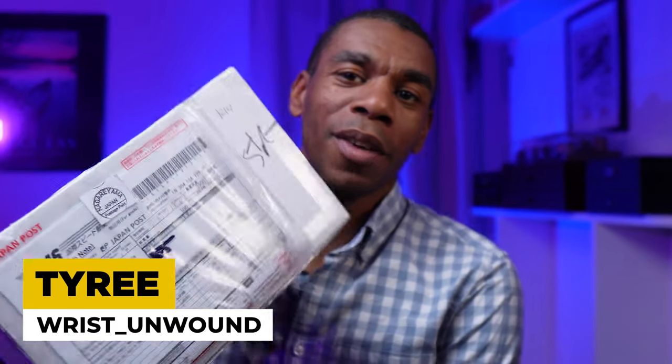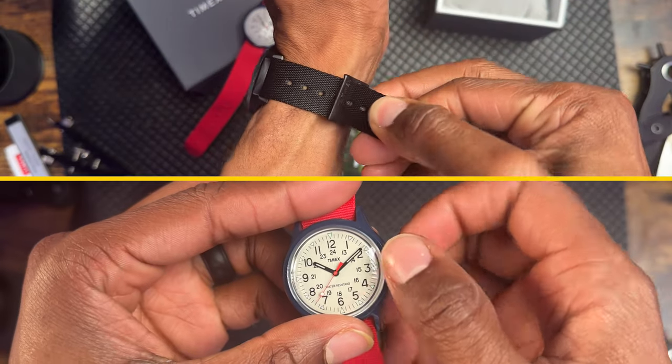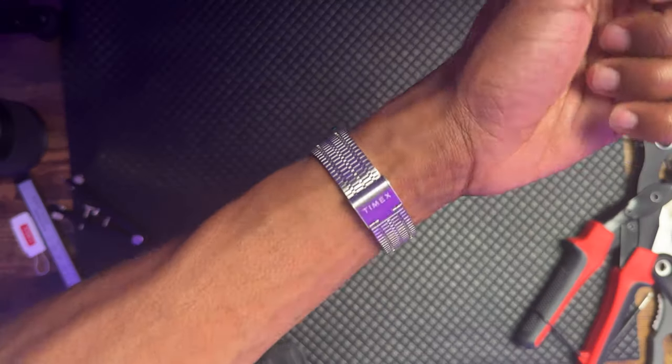Hey, what's up guys, it's Tyree from Wrist Unwound. Today we're doing a little bit of an unboxing — I'm bringing out a shipment I just got from Timex Tokyo, got two watches coming in today. I'm looking forward to opening it up with you guys. Before we get into that, let's do a quick little wrist check.